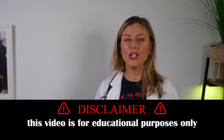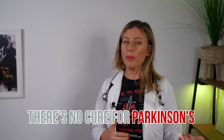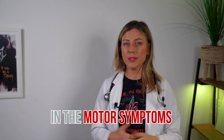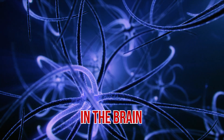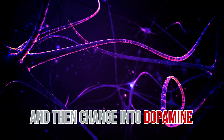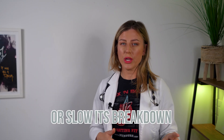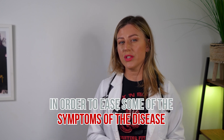Before we carry on to the treatment methods, I just want to let you know this video is for educational purposes only and not a replacement for medical advice or treatment. Now there's no cure for Parkinson's, but there are great medications that can provide improvement in the motor symptoms. Medications fall into three categories: drugs that increase the level of dopamine in the brain — the most common are dopamine precursors such as levodopa, which crosses the blood-brain barrier and converts into dopamine. Then there are drugs that mimic dopamine and prevent or slow its breakdown. And there are drugs that affect neurotransmitters in the body to ease some of the symptoms.